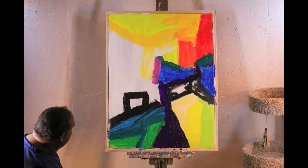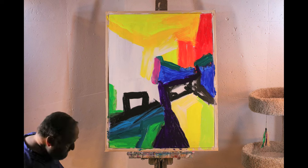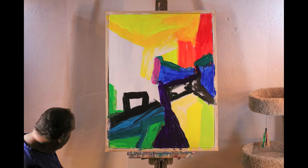Painting is very much a meditative state for me. I really get lost inside the painting and have the painting tell me what it wants.